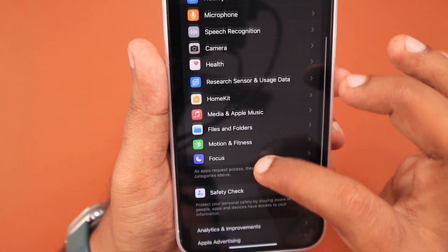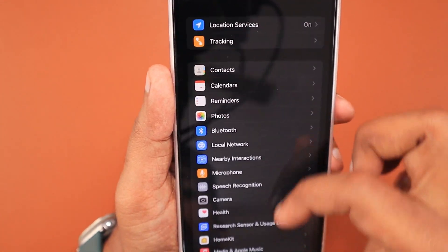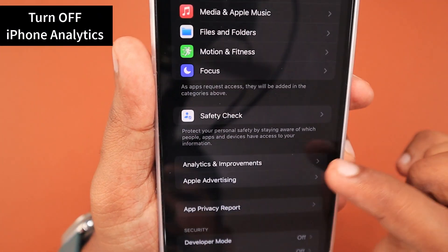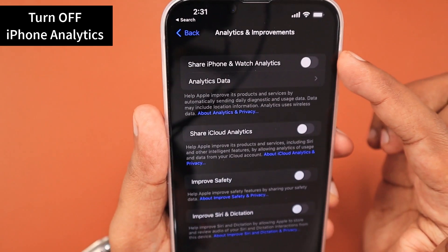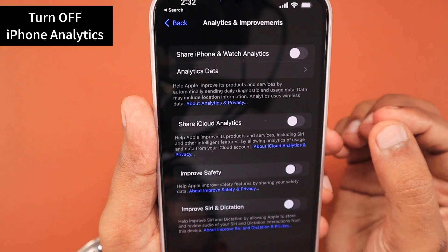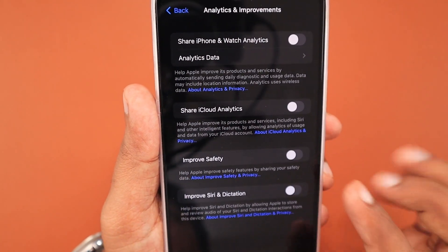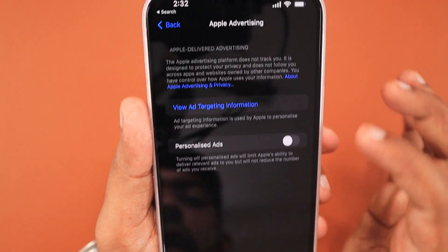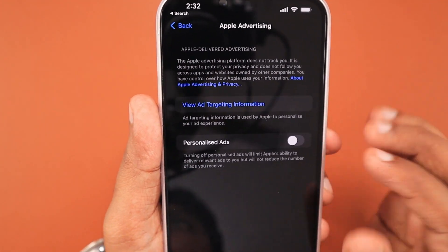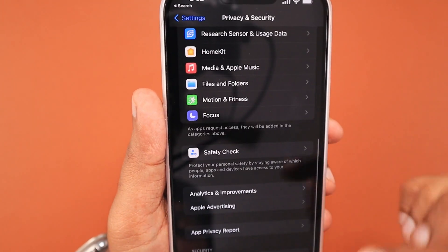Here you can see Analytics & Improvements in the Privacy & Security page — I have kept it off. Along with location services control, any logs and data sent to Apple should be turned off. The Apple Advertising feature is also not necessary for older iPhone models to save battery, so you can turn off log gathering and personalized ad suggestions as well.